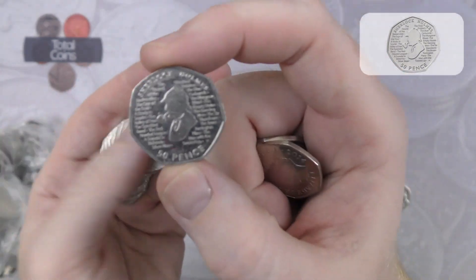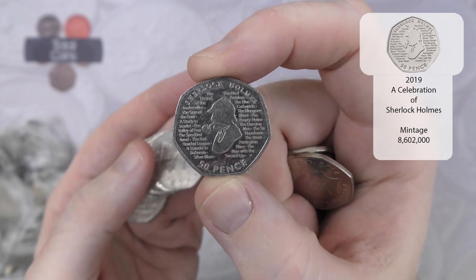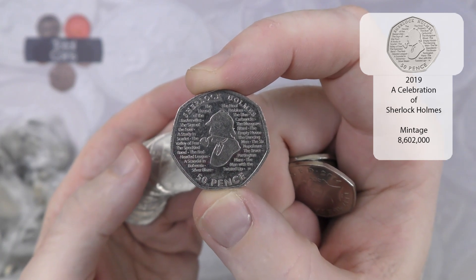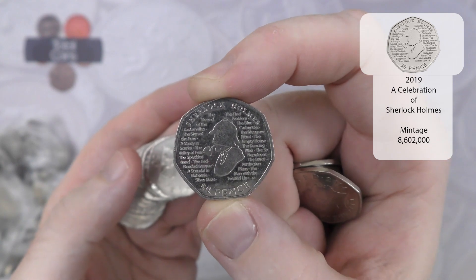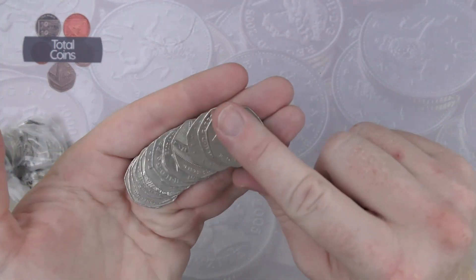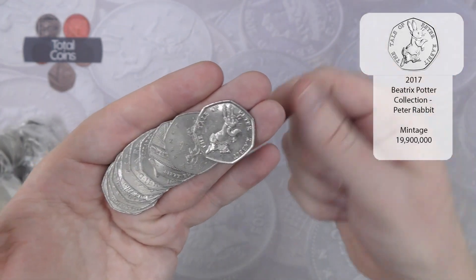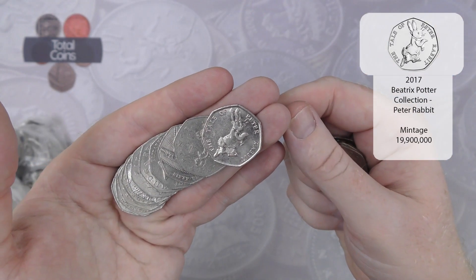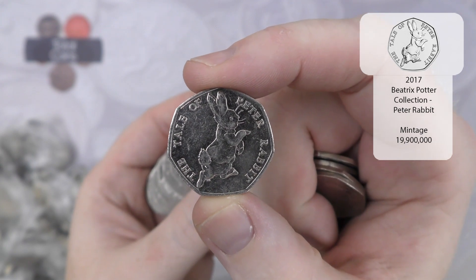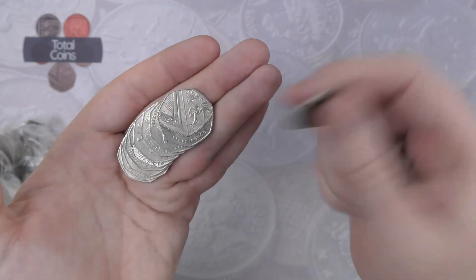Our next find is a Sherlock Holmes. At the moment this video is being filmed on the third of October I think, so I'm filming it a bit ahead of time. At the time of release there is no news on the mintage figures, but when this video does go live they might actually be out, fingers crossed.